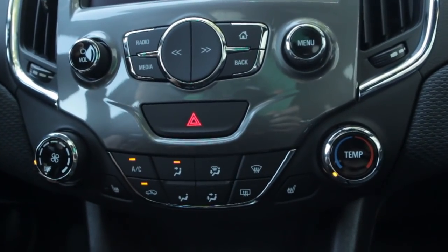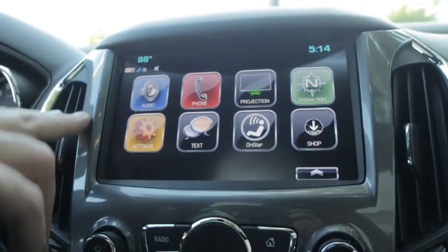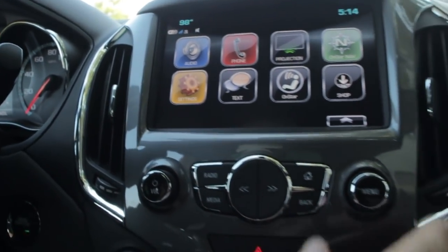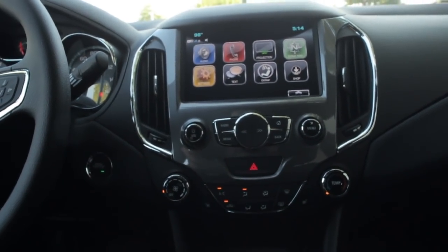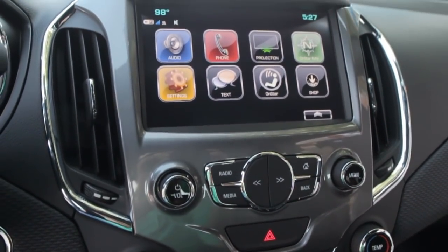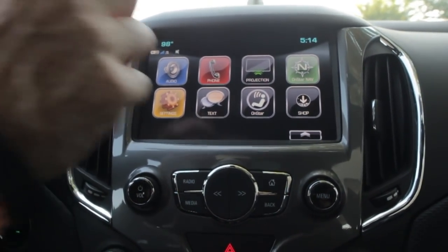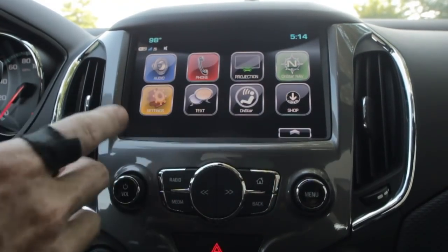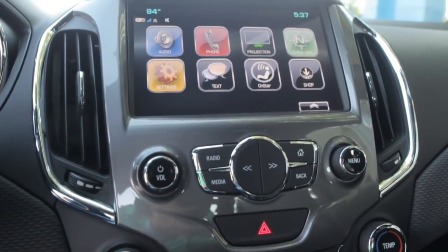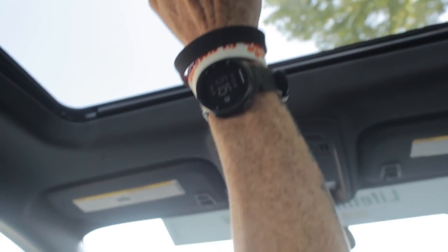Heated seats come on a cloth car — a lot of manufacturers don't offer that. On the LT, you're going to notice the bezel and screen are different because this one has the Style and Technology package, so you get an 8-inch screen as opposed to a 7-inch screen, and it is color. It's got Apple CarPlay, the shop menu, audio — a little bit of everything you want. It also has a sunroof, giving you a little breathing room.